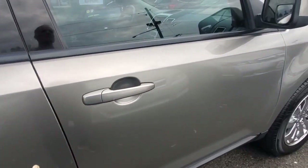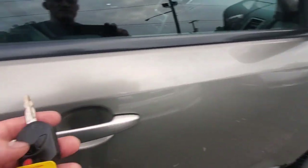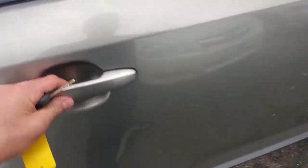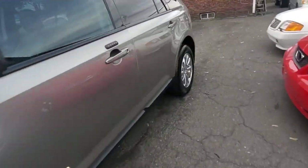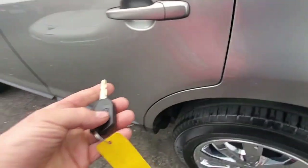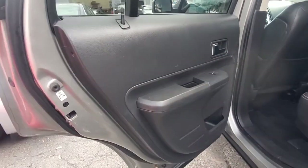Let me demonstrate the door locks. We locked the door, the horn sounded, so the doors are locked. Let me unlock - okay, so we know the key fob is working, keyless entry. Let me lock the doors once again - okay, doors are locked. Unlock - good, so both sides, all the actuators are working. That's a good sign.